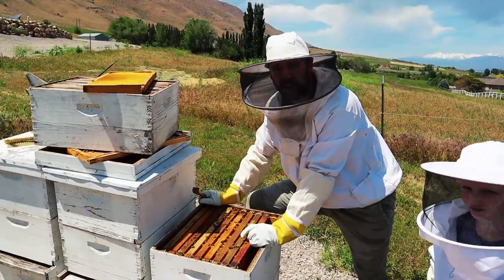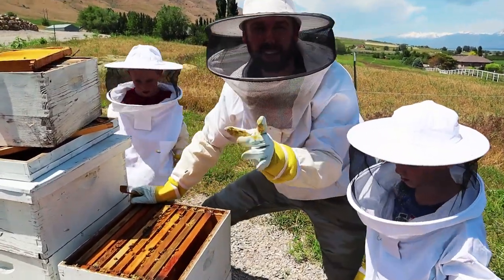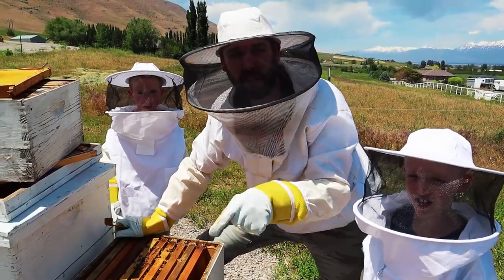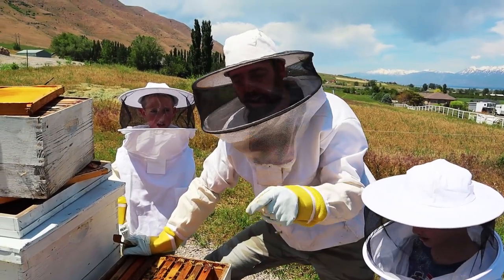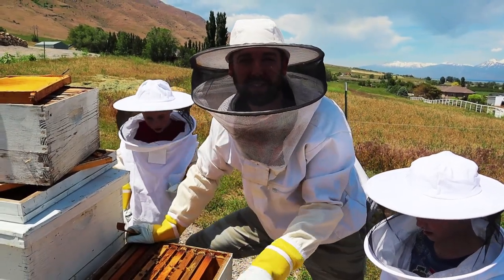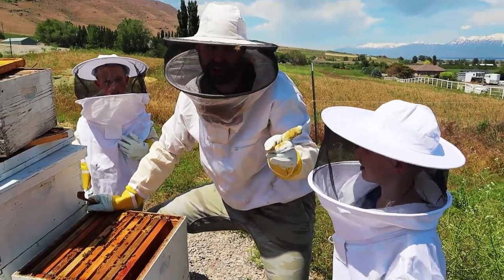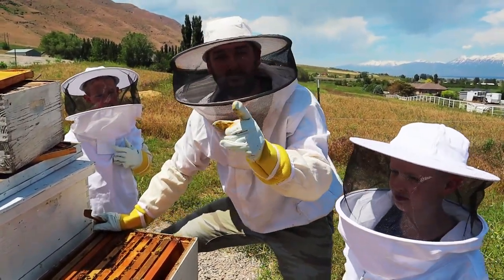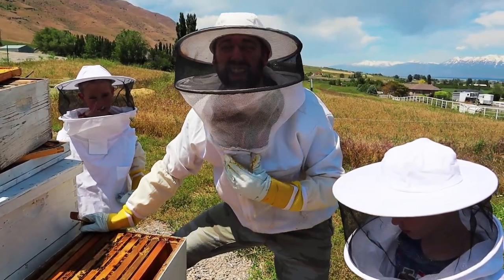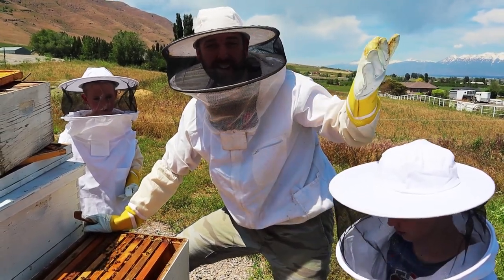Well thank you guys so much for tuning into the beach house. I hope you guys loved learning about bees and the golden treasure. Did you guys see the golden treasure inside these hives? Let us know in the comments below if you saw golden treasure inside these hives - hidden and guarded by thousands of stinging bees protecting the golden treasure. Let us know in the comments if you know what it is. Thanks for watching. I love beekeeping - I'm so passionate about it. Let us know if you want to see more bee videos. Bye!